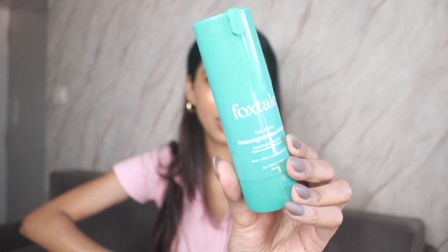Next is the Overnight Glow Mask from Foxtale. You can use it as a leave-in mask on days when your skin feels tired — just apply a thick layer and go to sleep. It has AHA, BHA, PHAs, and Pro-Vitamin B5. I've used it once and need to use it more before giving a full review.